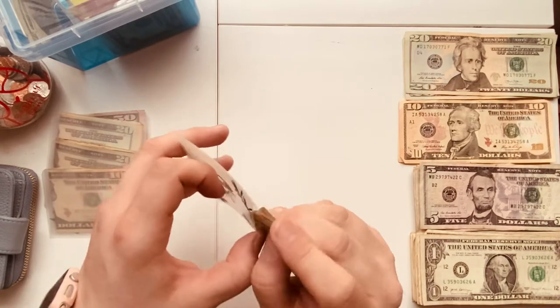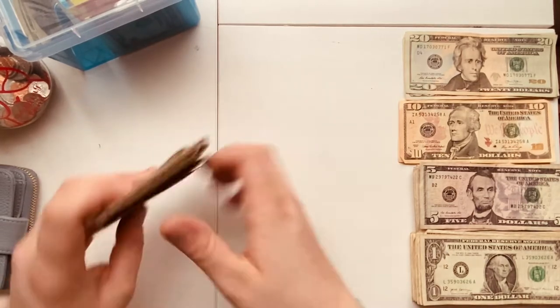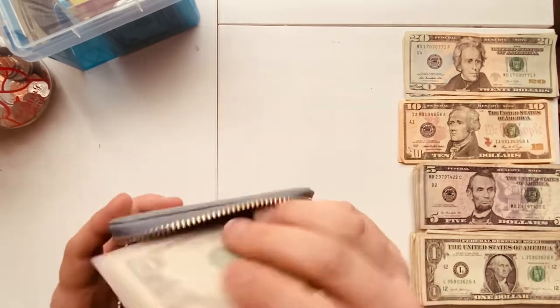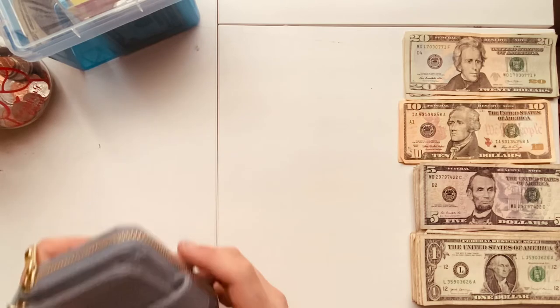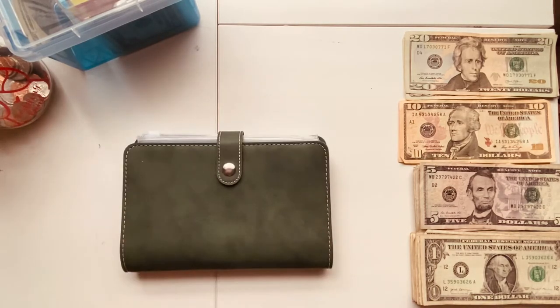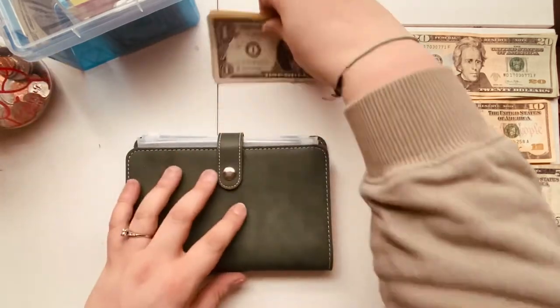All righty, let's get that in there. So that does it for our wallet. I'm going to go ahead and zip this back up, and then we will get into our binders. I did not stuff my giving envelope — I will update you guys on that when we get there. For the dollar binder, we've got five dollar bills to stuff in there.